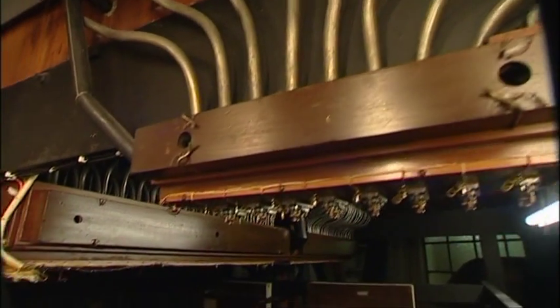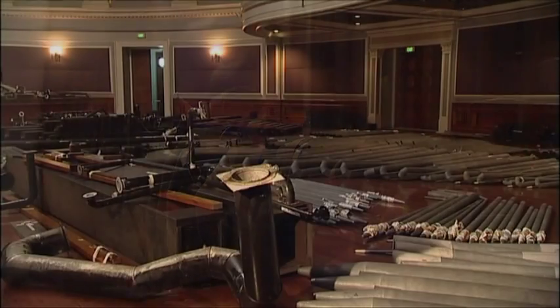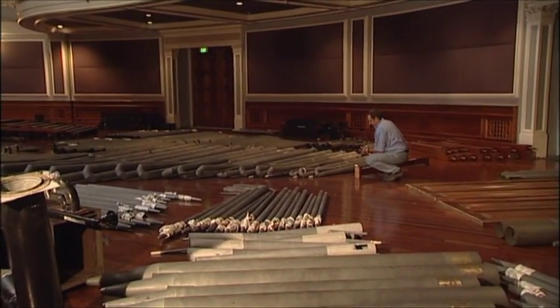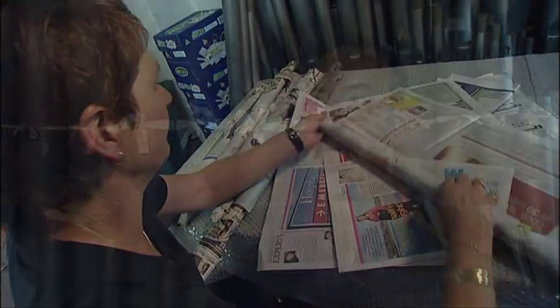Normally if we were going to be working on this organ, we'd leave most of the structure in place and work on the various components. But because the whole hall's being done and because of the dust factor, and even the fact we're going to lose the floor here, we're taking the whole lot out. It's quite a rare occurrence — first time since about 1927 when it was actually put in. We've got basically two years to do up the various parts and then put it back in.